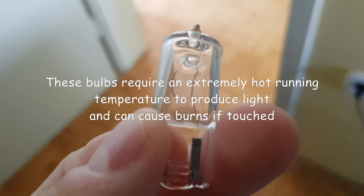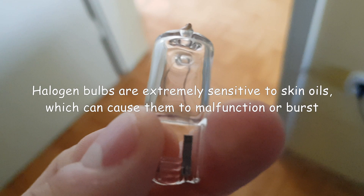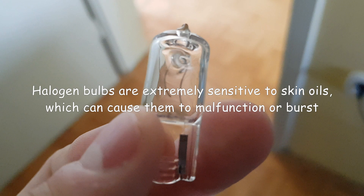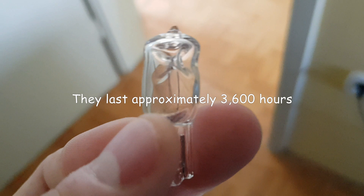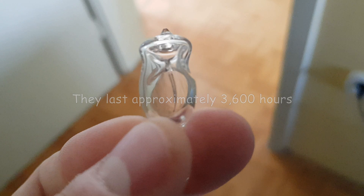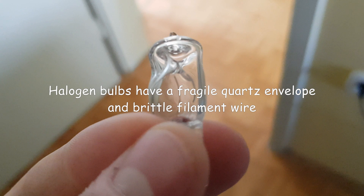These bulbs require an extremely hot running temperature to produce light and can cause burns if touched. Halogen bulbs are extremely sensitive to skin oils, which can cause them to malfunction or burst. They last approximately 3,600 hours and have a fragile quartz envelope and brittle filament wire.